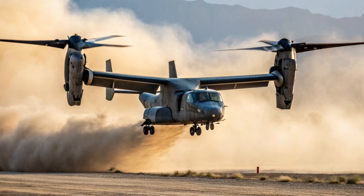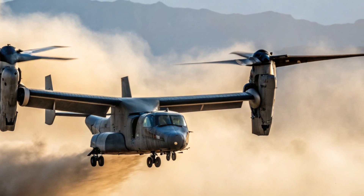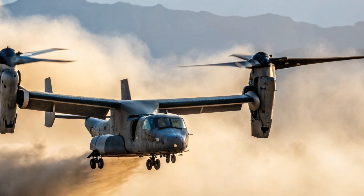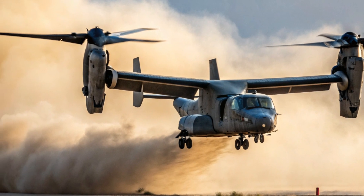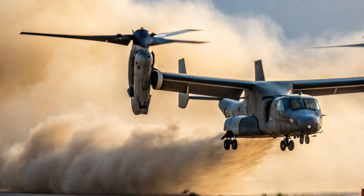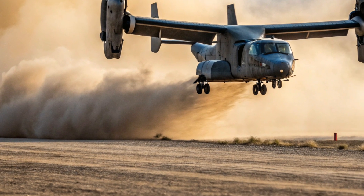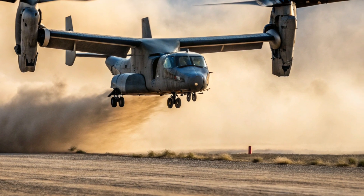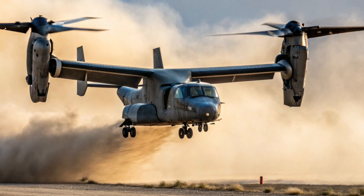Hello everyone, welcome back to my channel Drive Dynamics, where we explore the world's most advanced defense technologies for educational purposes. Today, we're taking a closer look at the Bell V-280 Valor, America's next generation long-range assault aircraft. Developed to replace the iconic Black Hawk, the V-280 is not just another helicopter — it's a game changer. Let's dive into what makes it such a revolutionary piece of military hardware.